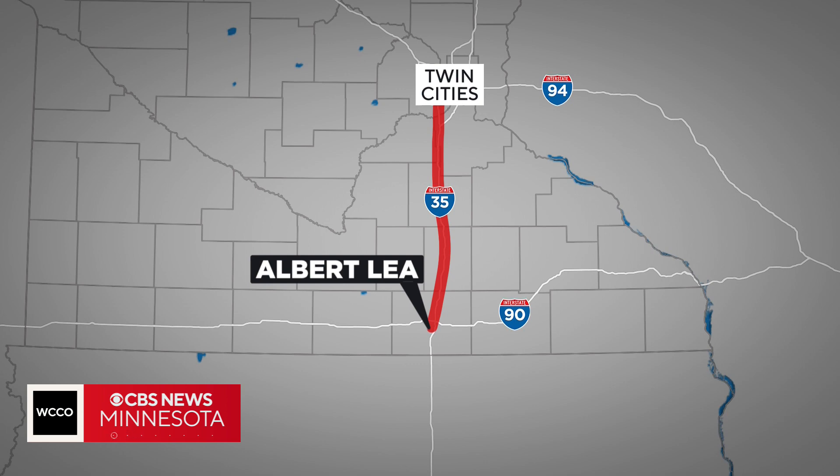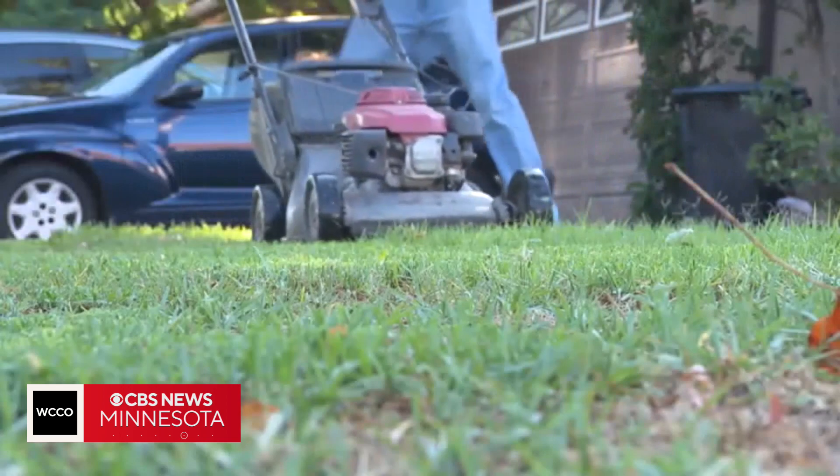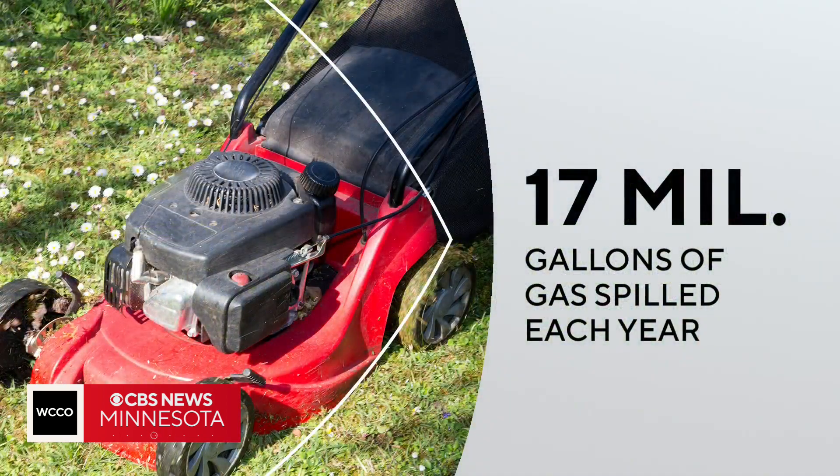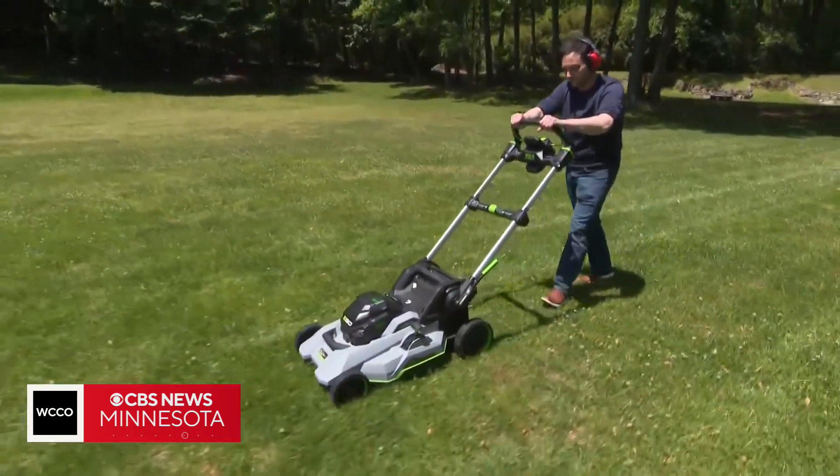On top of that, the EPA estimates that over 17 million gallons of gasoline is spilled as garden equipment is refueled each year. That's more than the 11 million gallons of oil spilled by the Exxon Valdez. Electric lawnmowers and other yard tools are an easy way to cut pollution.